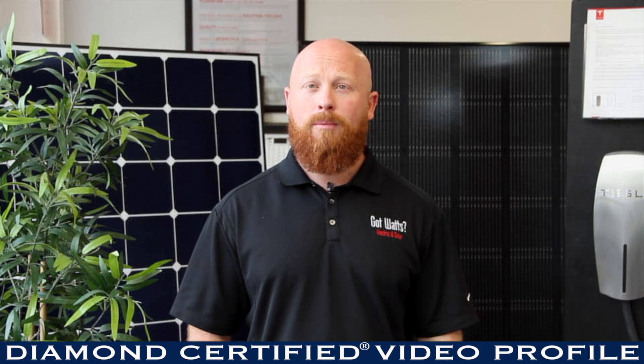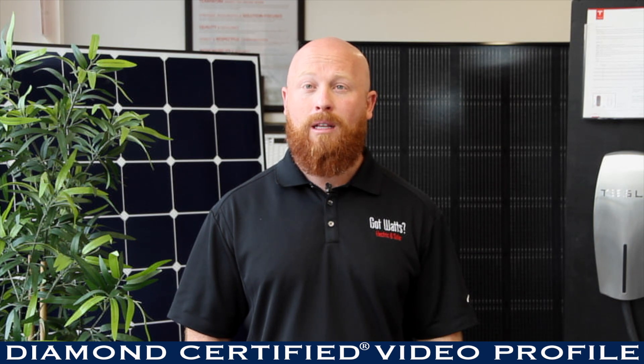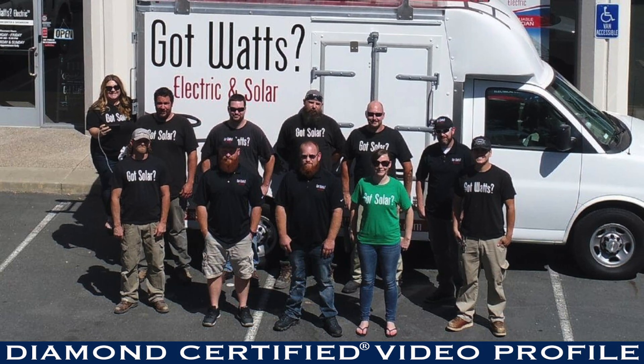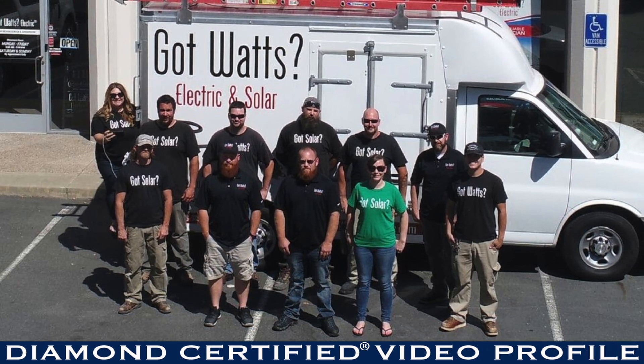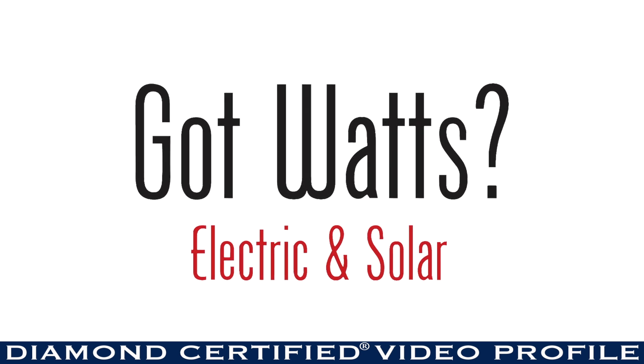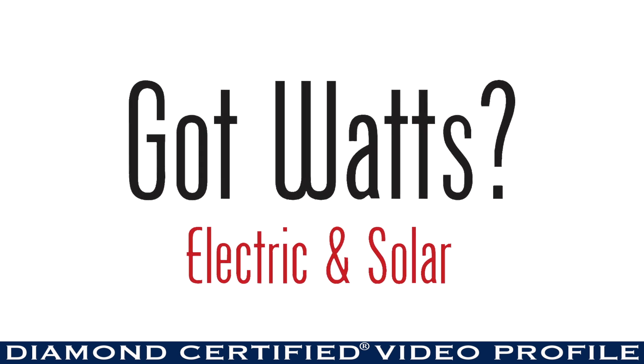I take great pride in providing lasting solutions for my clients that can improve their quality of life, save them money on their energy bills, and provide a safe and comfortable environment for generations to come. For all your solar and electrical needs, give Gotwatts Electric and Solar a call — we'd love to help.